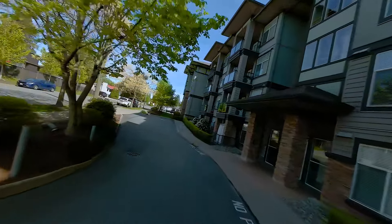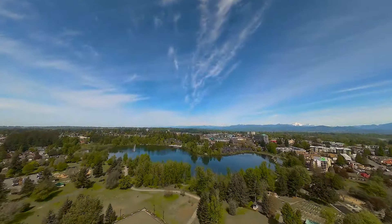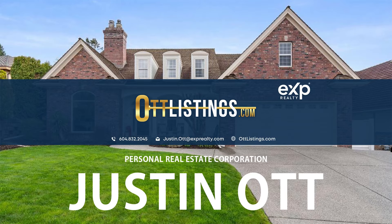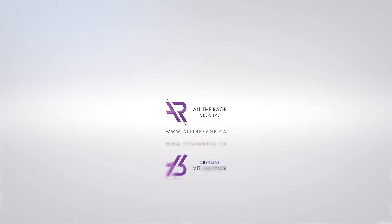Thanks for checking out my video tour. I'm Justin Ott with EXP Realty. Don't forget to check out OttListings.com for more info and to schedule a tour. I'll see you on the next one. Thank you.